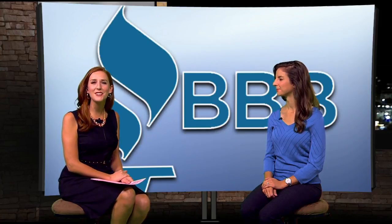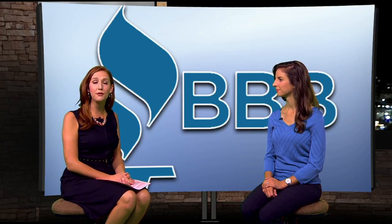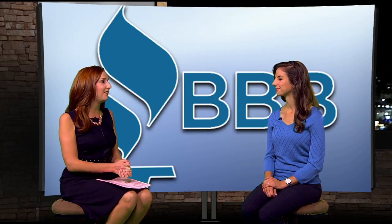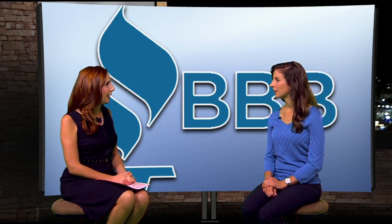Good Monday morning. Thanks for joining us here on Good Morning Idaho. If you've received an email claiming to be from Better Business Bureau saying there's a complaint against you for violating a federal act, don't click anything. BBB's Emily Valla joins us this morning. Good morning, Emily. Tell us about this new phishing scam.